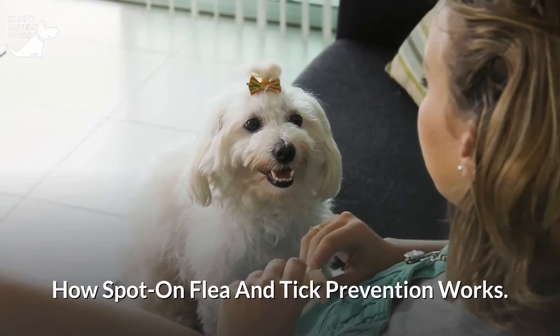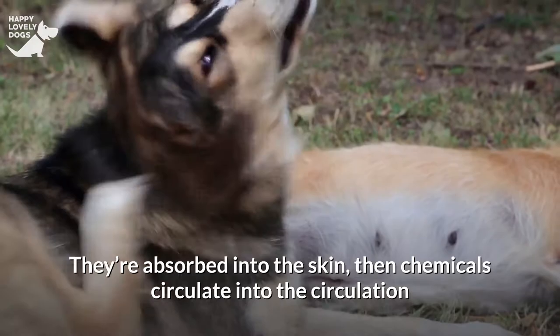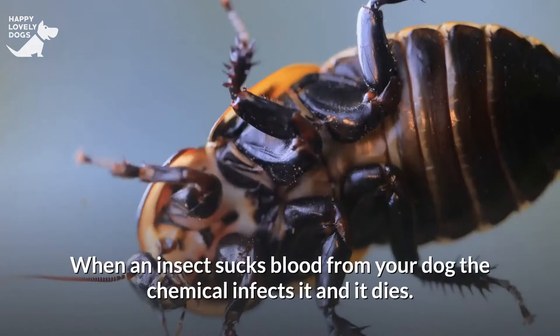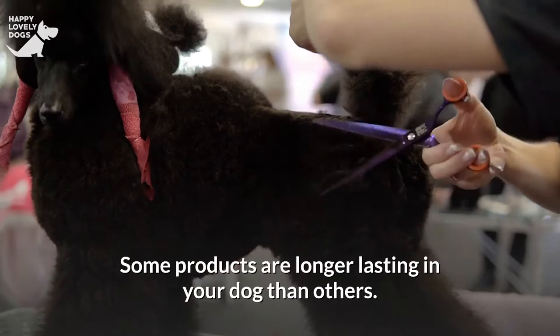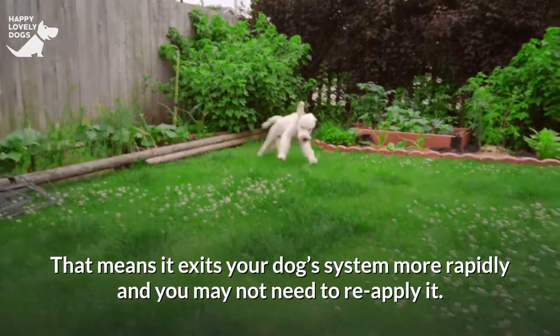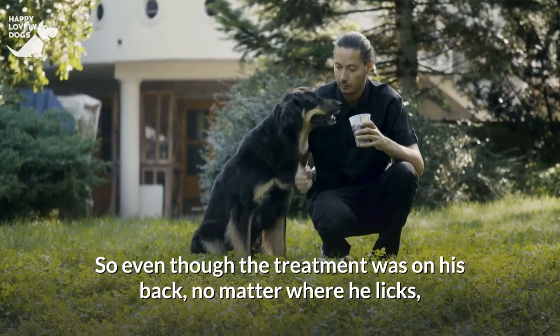Topical flea and tick preventives are administered as liquid along a dog's back, typically between the shoulder blades. They're absorbed into the skin, then chemicals circulate into the bloodstream and move into the sebaceous glands. The active component releases and travels through the glands that lubricate a dog's coat with oil. When an insect sucks blood from your dog, the chemical infects it and it dies. Like other products, they stay in your dog's system — but your dog licks himself to clean himself, and the chemicals get released via his skin throughout his body no matter where he licks.